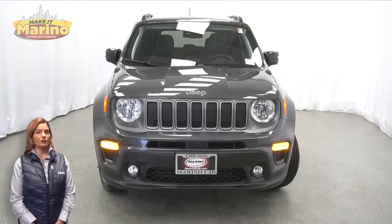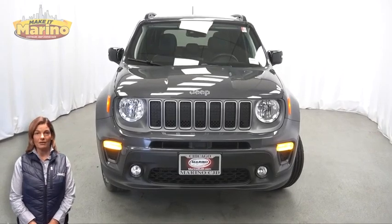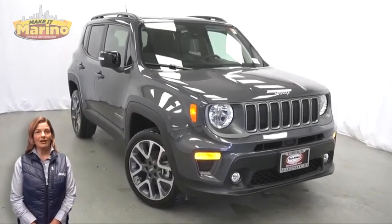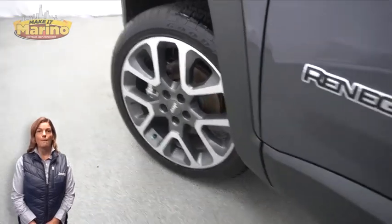If you're looking for a functional compact SUV with reliability and safety for your whole family, then take a look at this 2022 Jeep Renegade Limited in Graphic Gray, with automatic headlamps, front fog lamps, and 19-inch aluminum wheels.